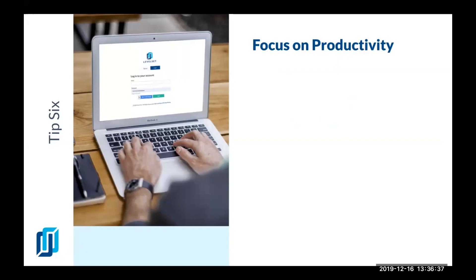Moving on to our next tip: focus on productivity. The first thing I recommend to many people is to get the right software. There are three types of software that have really helped many of my clients. First is accounting software — you sort of have to have it to make sure you're ready for your taxes and to help you pull up all the necessary reports for your business as a whole.